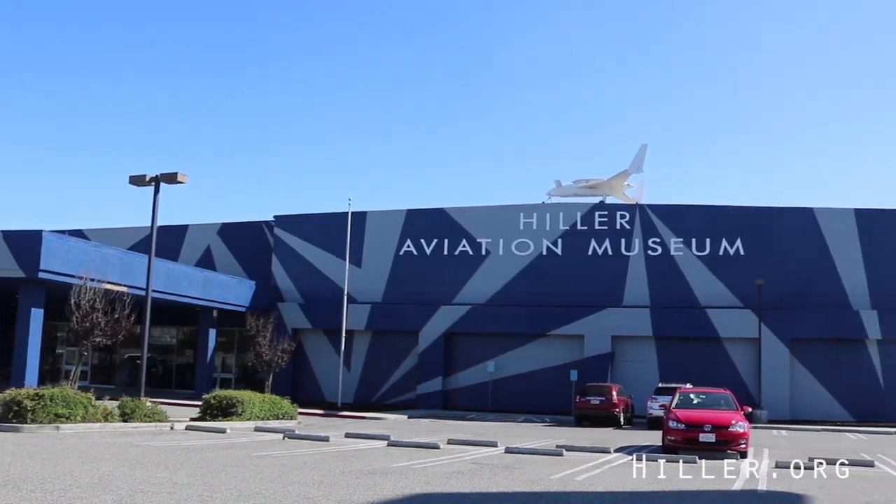Stay tuned for the next episode of Heads Up at Hiller and come visit us at the Hiller Aviation Museum today.